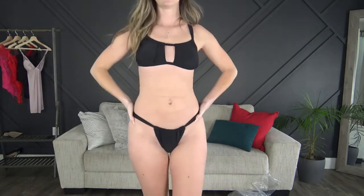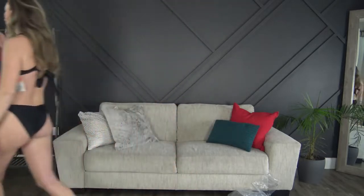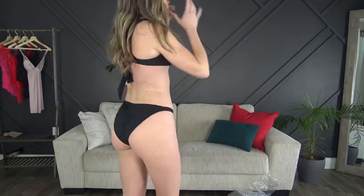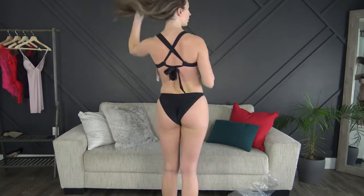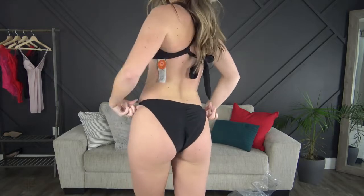So that's bathing suit number one. Here's the first of the two black bathing suits — super cute. I just tied it as tight as I needed it in the back. I love the shape of the front and the bottoms are super cute and flattering.